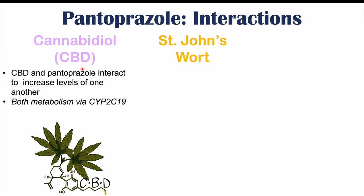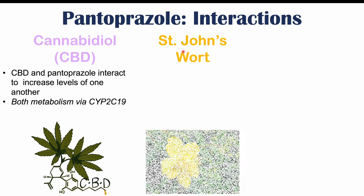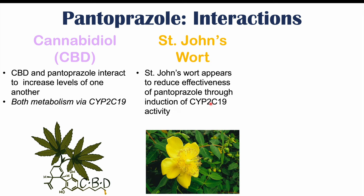A herbal medication that can interact with pantoprazole is St. John's Wort, which some patients use to treat anxiety, depressive symptoms, and conditions like fibromyalgia. When taking St. John's Wort with pantoprazole, it appears that St. John's Wort will reduce the effectiveness of pantoprazole through induction of CYP2C19 activity — it activates CYP2C19 more, leading to more metabolism of pantoprazole and lower pantoprazole levels, so patients may not get the acid reflux relief they expect.